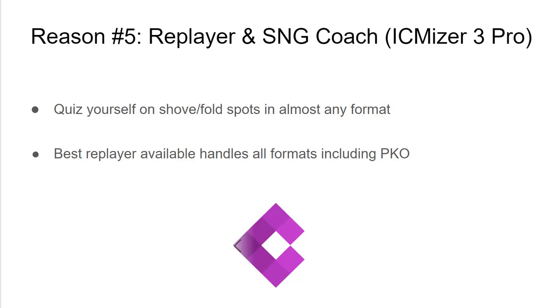To my knowledge, it's the only Replayer that does this. These are the top five reasons why you need to get ICMizer 3. Thanks for watching — this has been Cullen Moshman.